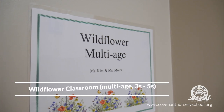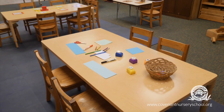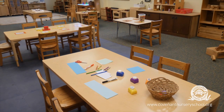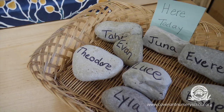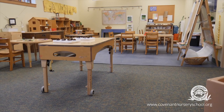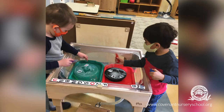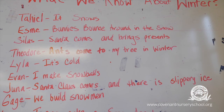The Wildflower Classroom is a multi-age group of 3 to 5-year-olds. It has a maximum of 18 children and 2 teachers, with a floater teacher that is shared with the other multi-age classroom. Covenant uses multi-age grouping as it gives older children an opportunity to be leaders and role models in their class, and the younger children learn a lot from modeling after their older peers.